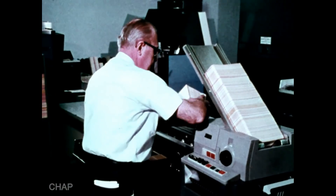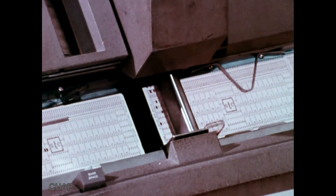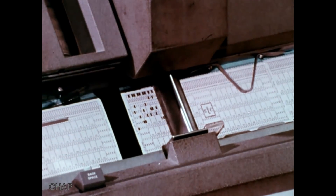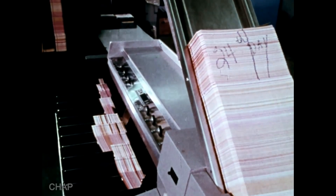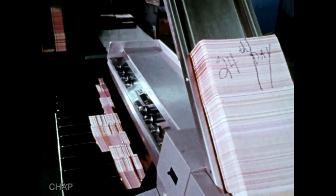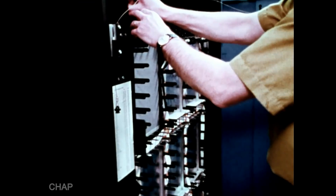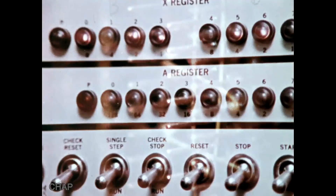In a unit record — that is, in a punched card system — data is recorded and stored on cards, which must be moved through each of several different machines for data processing to occur. Cards must be physically moved from place to place. But with a computer system, data is stored electronically in a section of a computer known as its memory. Instead of moving cards back and forth, all that is moved are impulses of electricity, which flow through the computer at almost the speed of light.